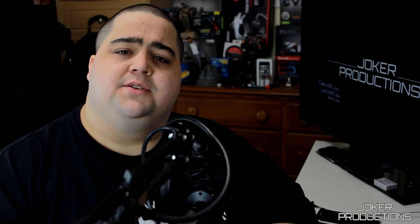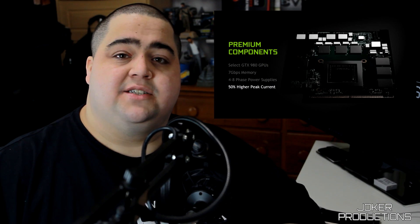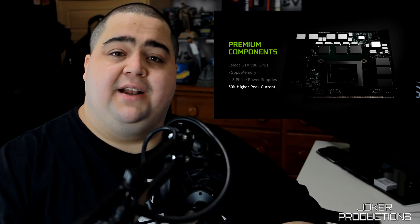Hey, what's up guys, Joker here. Today I wanted to talk about the recent news that came out of Nvidia where they announced they're going to be using their GTX 980 desktop versions in laptops. These are not going to be 980Ms — they're going to be full GM204 chips that we see in our desktop GTX 980s, but in laptops.